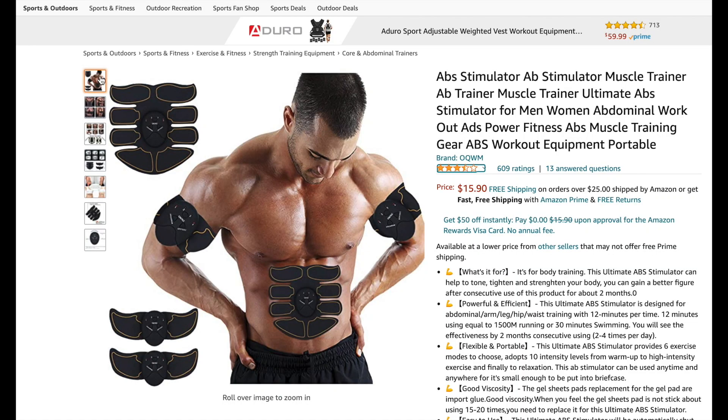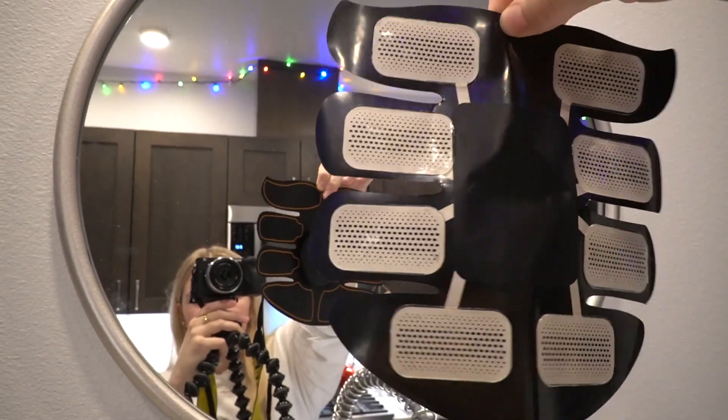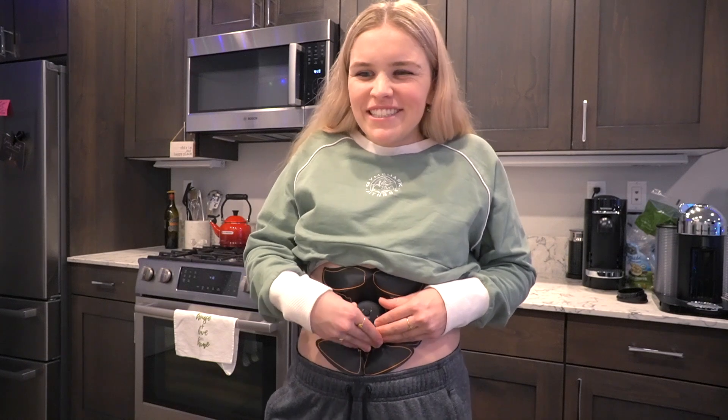I'm excited for this one. This is an ab stimulator. It says that this is meant to massage, relieve any symptoms of tight muscles, or help your digestion — but that is absolutely not how it is marketed. It is marketed to try and get you to buy this thing to hopefully stimulate your abs to come out. It's kind of cold and sticky. You obviously have all of these different little remotes. I feel like Iron Man. It kind of just feels like your phone is vibrating on your stomach.